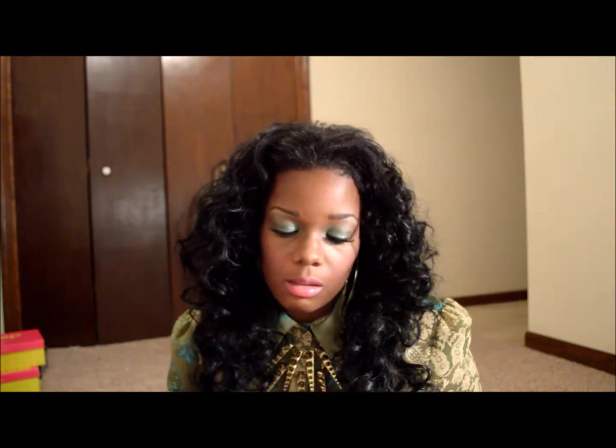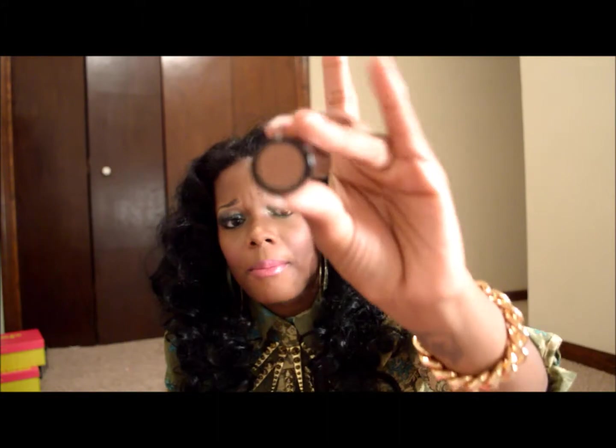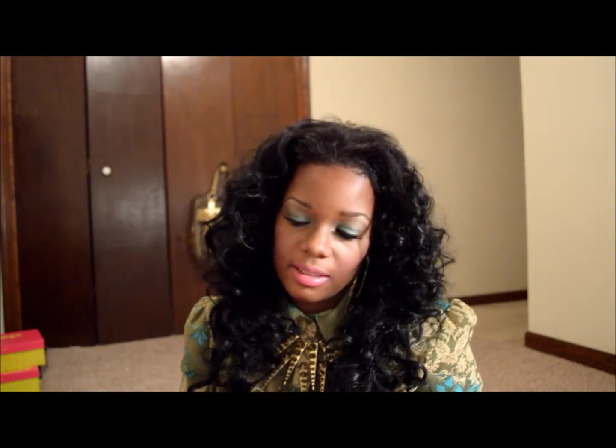The next color is a Sephora color. I took the paper off so I don't know the exact name — I think it's like Dolce or something like that. But this is what the color looks like on the bottom of the container, and out of the container it's a very, very creamy, moisturizing color.